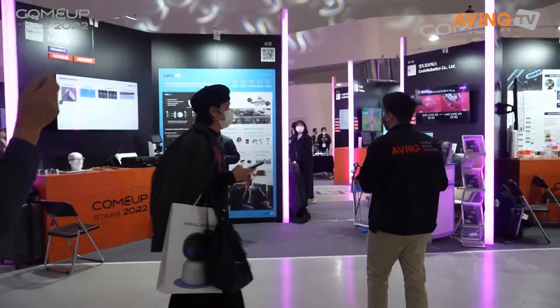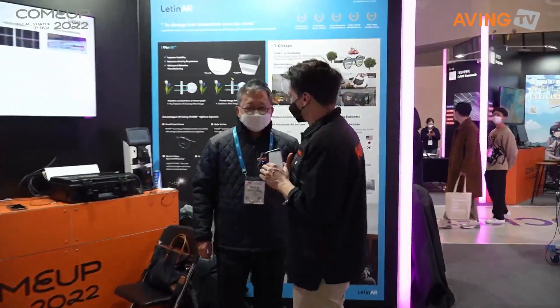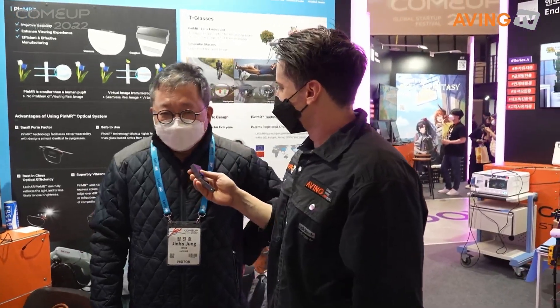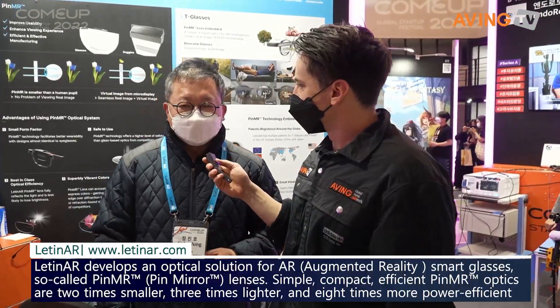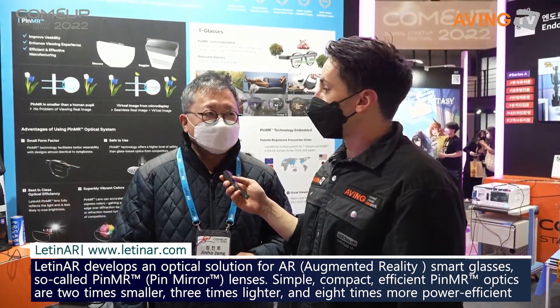We are going to drop into LatinAR as we talk to someone over here. Hello, how are you? Is everything good with you? Good. Let me introduce you. We are a company called Retinal, which is a technology system that we are making in the AR Class.